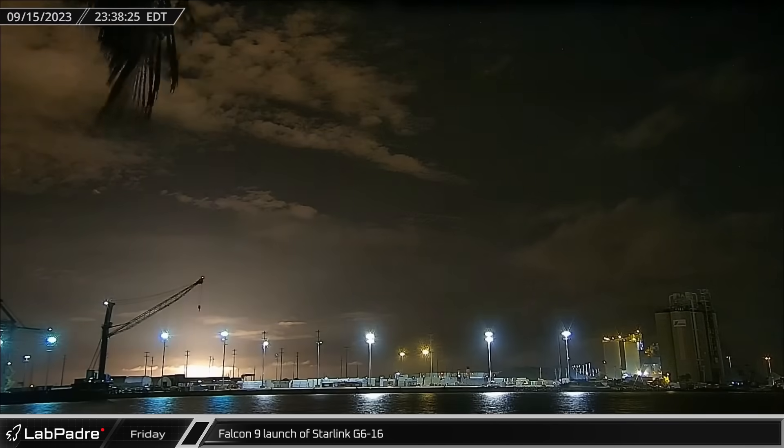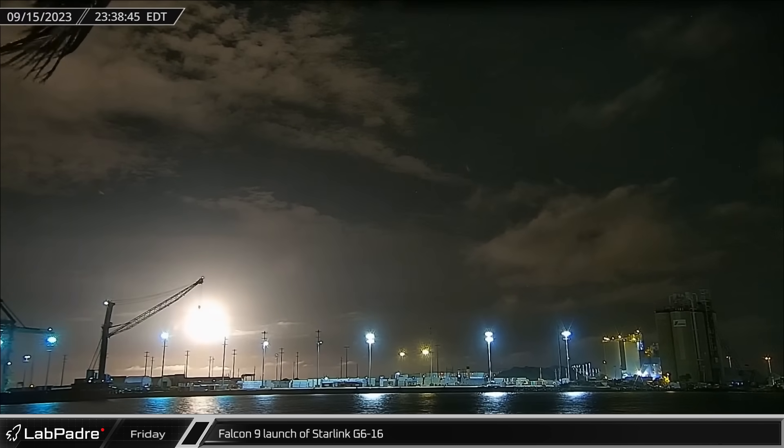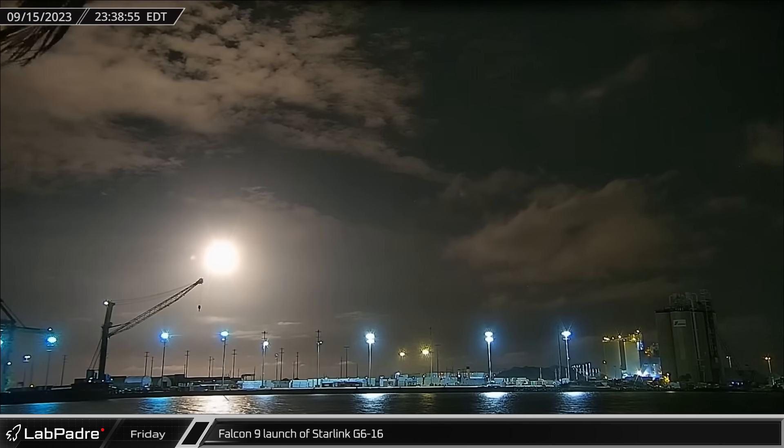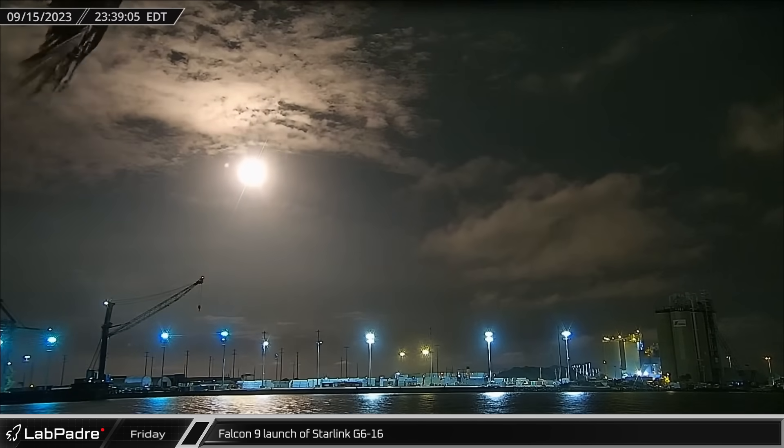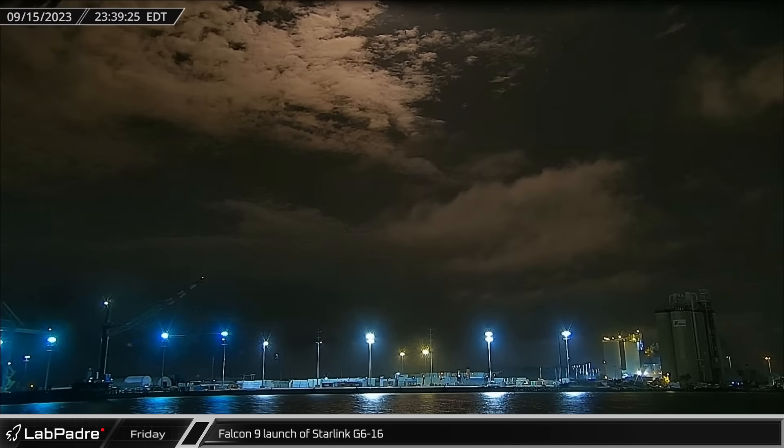Friday evening in Florida, Falcon 9 Booster 1078 conducted its fifth flight, lifting off into the Florida sky from SLC-40 carrying Starlink Group 6-16, another batch of V2 mini satellites.